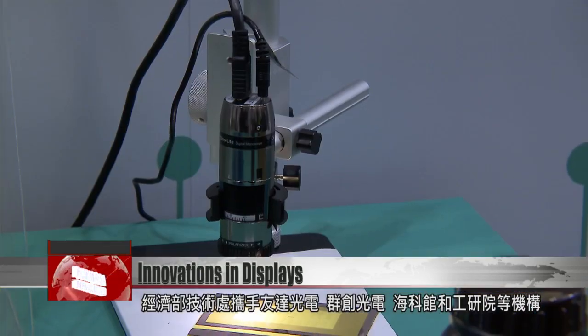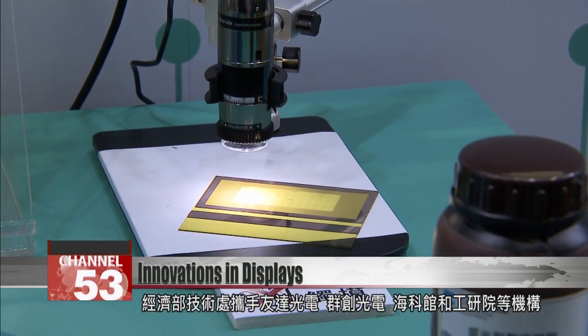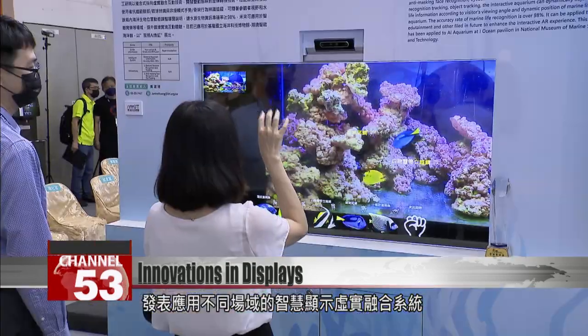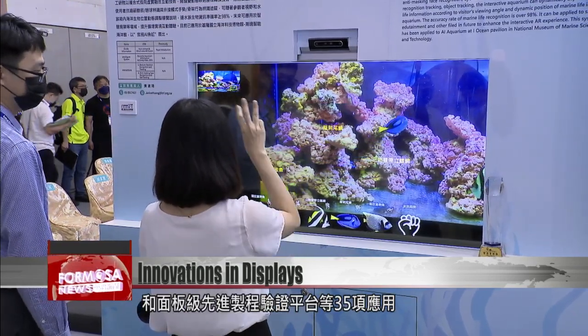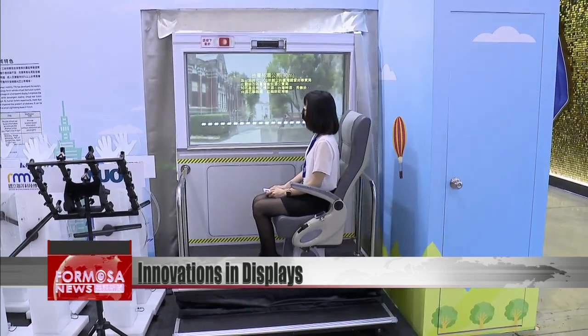The Economics Ministry's Department of Industrial Technology partnered with AU Optronics, Interlux, the National Museum of Marine Science and Technology, the Industrial Technology Research Institute, and other institutions to unveil 35 screen applications in a variety of fields, such as smart displays and advanced process verification platforms for panels.